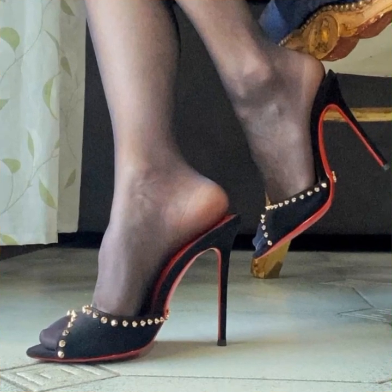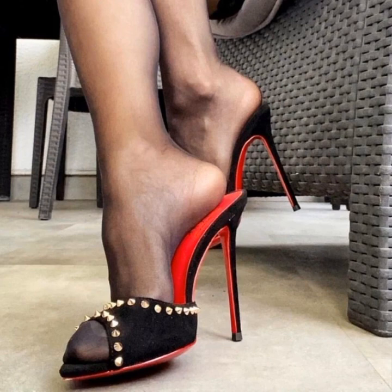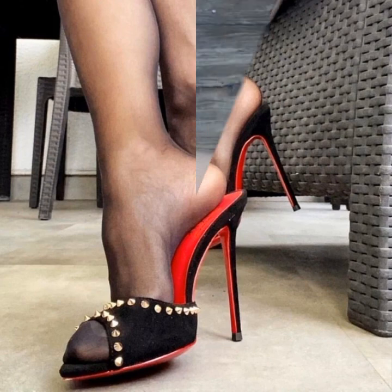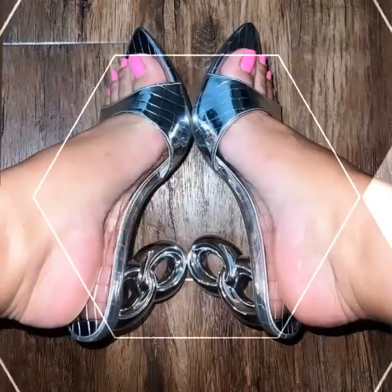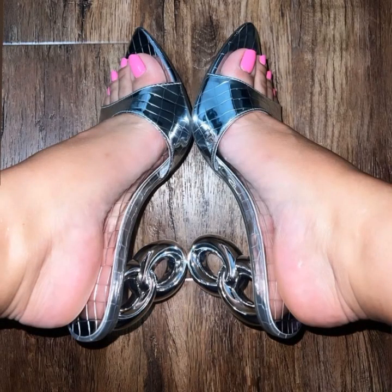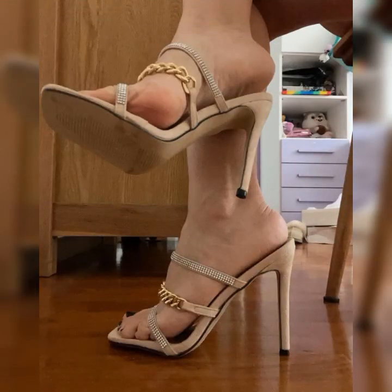From low heels to high heels, it's all about finding the height that you feel most comfortable and confident in. Whether you prefer a subtle lift or a more dramatic look, there is a strappy heel sandal for you.